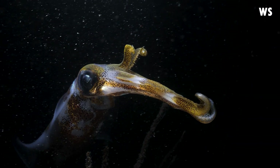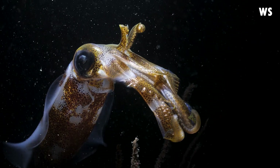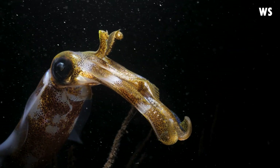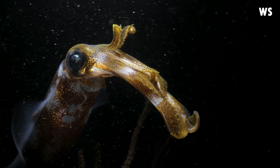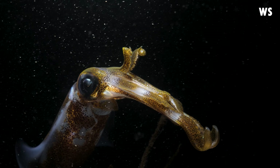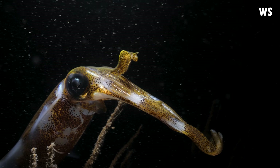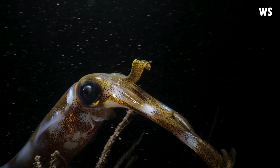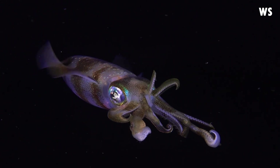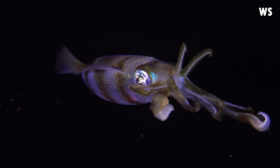Now let's shed some light on another intriguing aspect of their behaviour. The Bigfin Reef Squids are phototactic, which simply means they are attracted to light. When they encounter light, their response is to move closer, almost as if in a trance, and then halt all other movements. The intensity of this response doesn't vary with the colour of the light, but stronger lights do seem to elicit a more profound reaction. These fascinating marine marvels continue to intrigue us, reminding us that there's still so much we have yet to understand about the world beneath the waves.